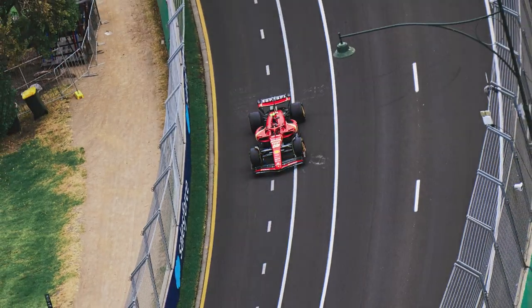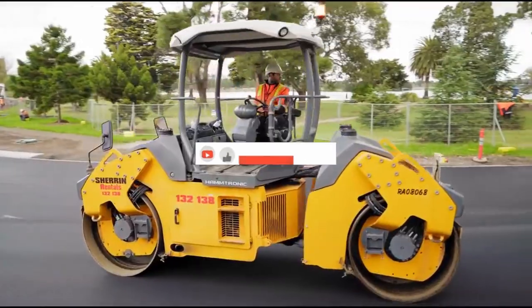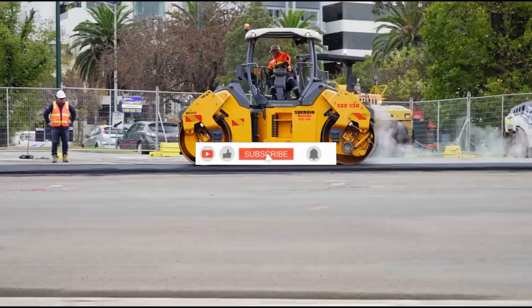Why was Ferrari so good in Australia? The magic combination for the Scuderia's success was track layout, circuit surface, and tire selection. Albert Park was reconfigured and resurfaced ahead of the 2022 event.